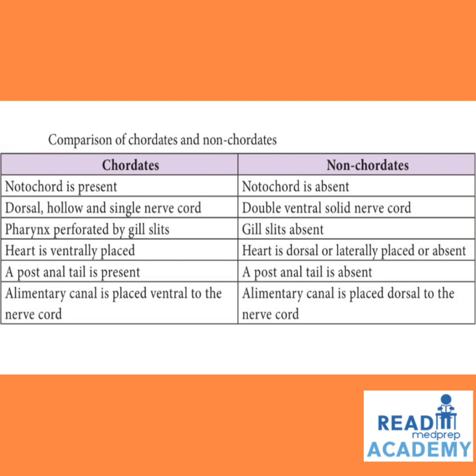The differences between chordates and non-chordates: In chordates, a notochord is present, whereas in non-chordates, notochord is absent. In chordates, a dorsal hollow single nerve cord is present; in non-chordates, a double ventral solid nerve cord is present. In chordates, the pharynx is perforated by gill slits, whereas in non-chordates gill slits are absent. In chordates, the heart is ventrally placed; in non-chordates, the heart is dorsal, laterally placed, or absent. A post-anal tail is present in chordates but absent in non-chordates. The alimentary canal is ventral to the nerve cord in chordates, whereas in non-chordates it is dorsal to the nerve cord.